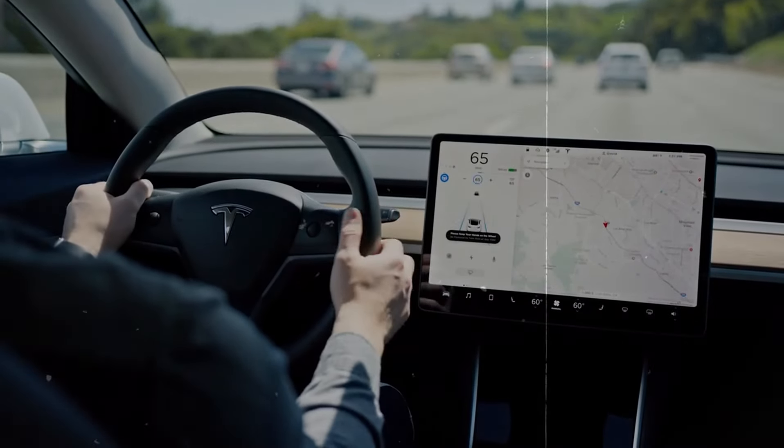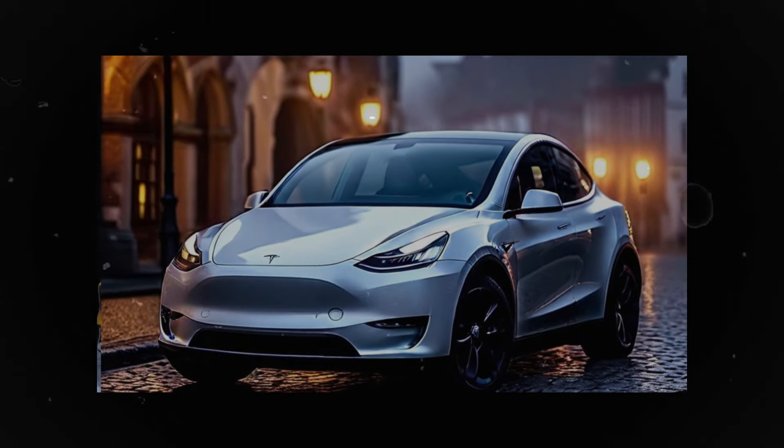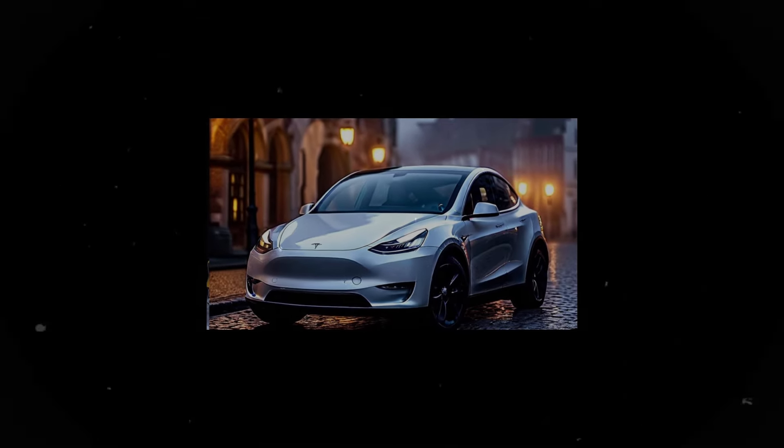With upcoming updates, these models will not only become more advanced but also more affordable and versatile, strengthening Tesla's position as a leader in electric vehicle technology. If you're enthusiastic about the future of electric vehicles and want to stay updated on Tesla's latest innovations, don't forget to subscribe to our channel — we offer comprehensive insights into the Tesla Model Y and Model 3, along with the latest updates and news. Inside, the Model 3 Performance has been enhanced with seats similar to those in the Model S, offering improved comfort and better lateral support for a more dynamic driving experience.